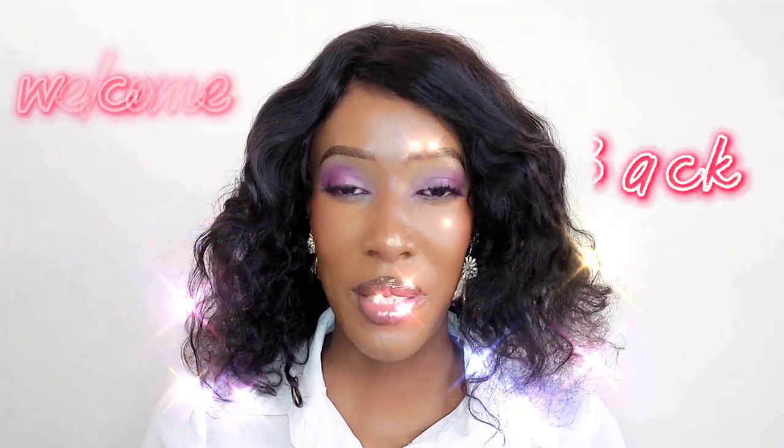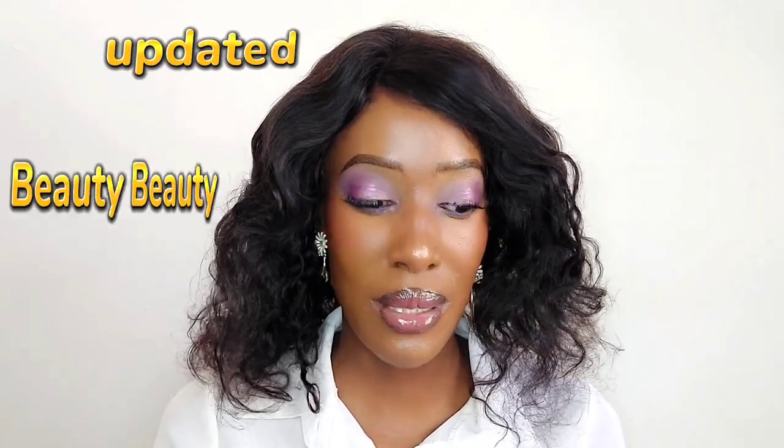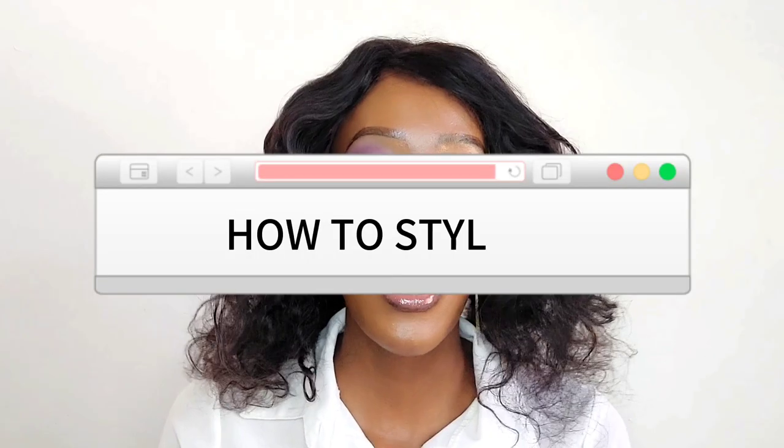What's up guys, welcome back to my YouTube channel. My name is Naminga - it's been a minute. As you can see from the title, I am showing my updated beauty products. This is a whole video; I got them from various websites. I couldn't be bothered to do a video for each and every website. New year new me - I want this channel to be more makeup tutorials and how-to styling. Stay tuned.